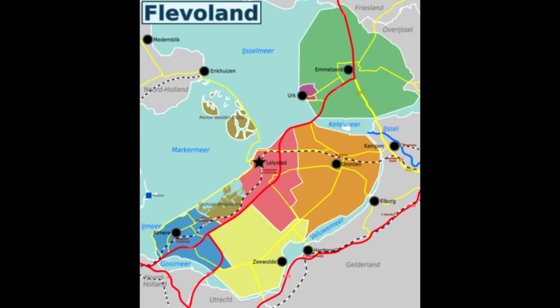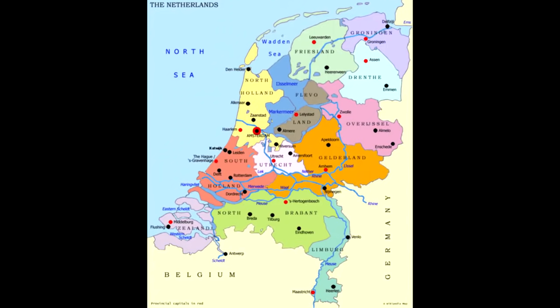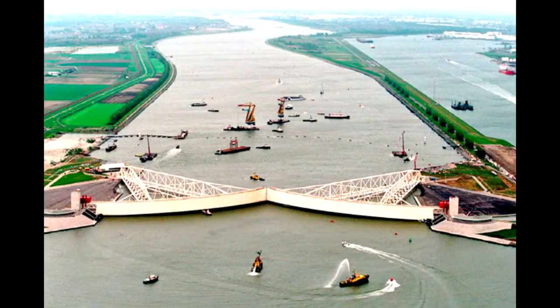This is a province of a country that simply should not exist. Before 1986, the Netherlands only had 11 provinces total. The next year, the number went up to 12. What if I told you that they didn't annex any territory or split up already existing provinces? Today I'll tell you about one of humanity's greatest achievements: the Dutch Land Reclamation.